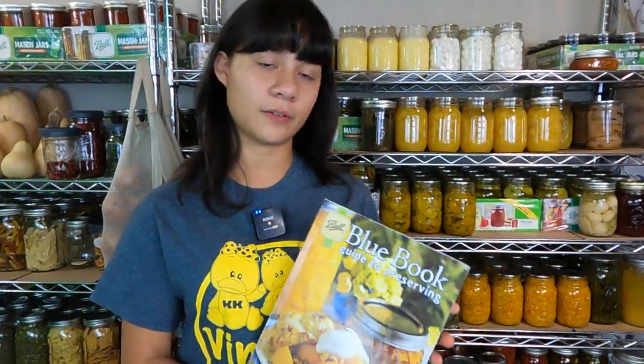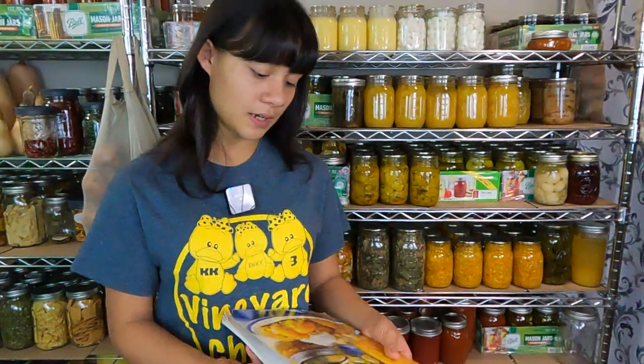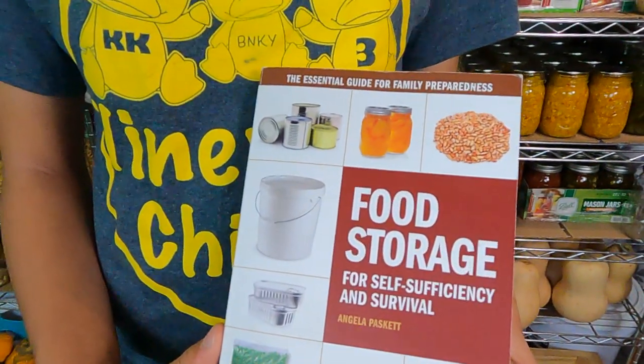As you can see, we did a lot. This is your go-to book for anything you might need to preserve. There's a ton of recipes and a ton of instructions on how to do different things. My first book is Food Storage for Self-Sufficiency and Survival.